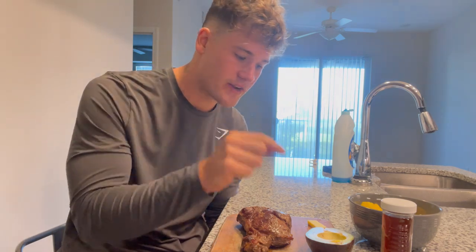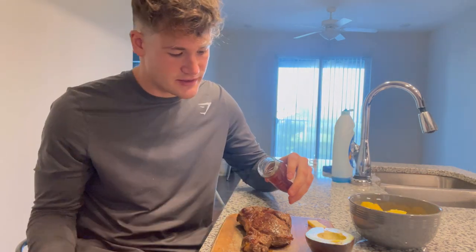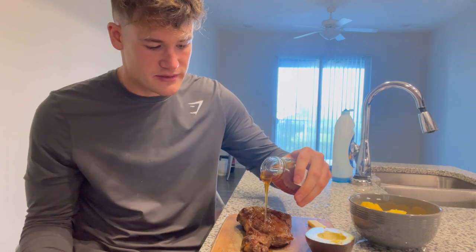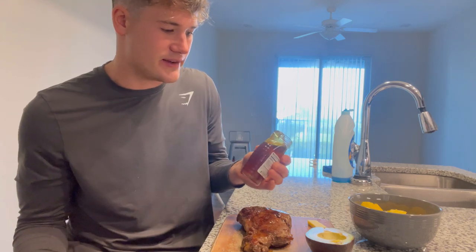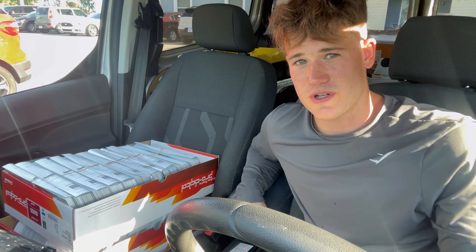Here it is — we have our grass-fed ribeye, avocado, cheese, and pineapple. I like to take a little bit of honey and pour it on top — it just adds a little extra flavor and it's a great source of health benefits. Honey has a ton of vitamins and is loaded in antioxidants. It's about 8:30 a.m. and we are headed to the post office.